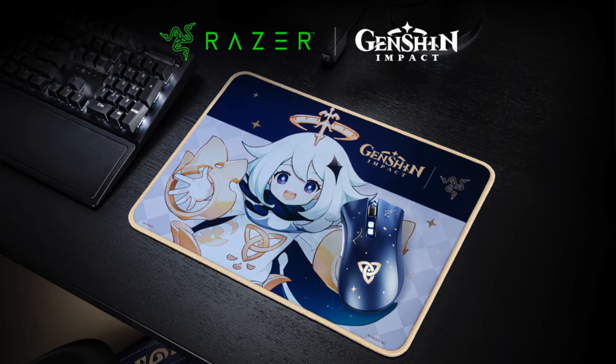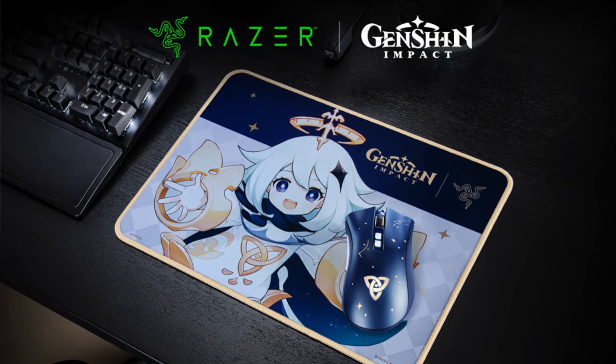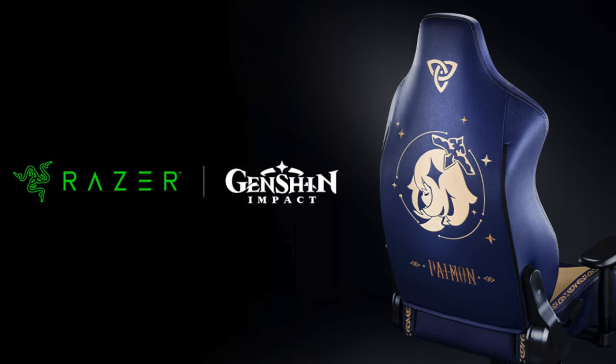All right, travelers — the all-new Razer and Genshin Impact collaboration is finally here! Deck out your Razer Goliathus Medium and Death Adder V2 Pro with everyone's favorite traveler, Paimon! And if you want to get your hands on the exclusive Iskur X, it's still available for pre-order.